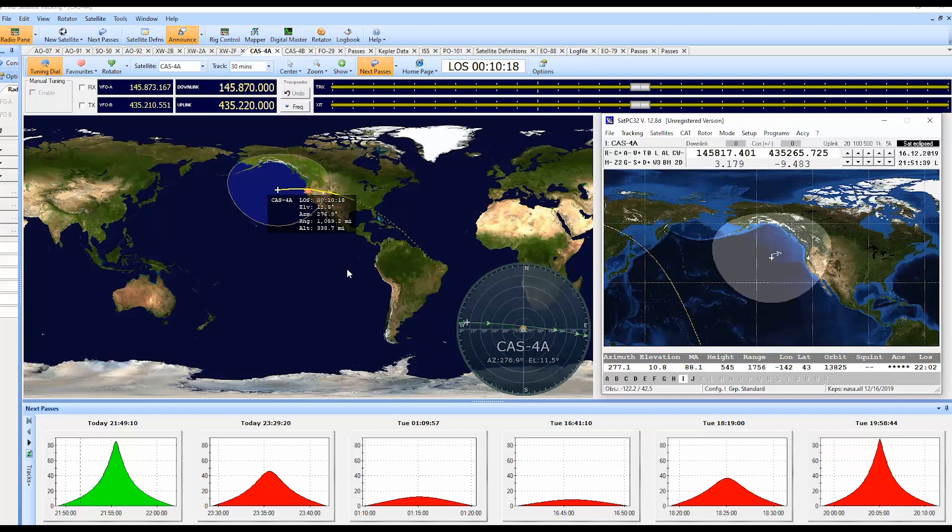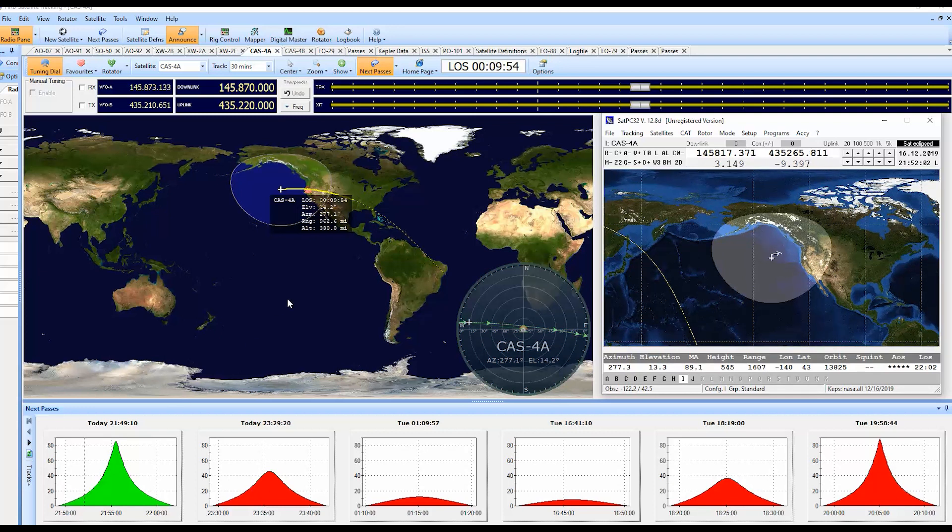Roger on that Patrick. Getting close to the end of the pass here again and it's below 20 degrees. Once it does, it's like I'm shooting into my neighbor's rooftop. We'll let you go — thanks again for the QSO. Nice to see you on two satellites. Alpha Delta 5, Mike India — November 7 Romeo Bravo Papa. Thank you for listening to the adventure and we'll catch another satellite another time. 73.